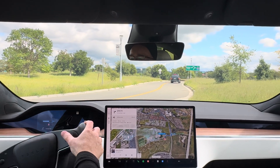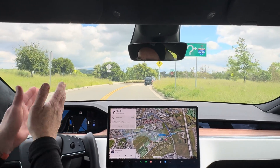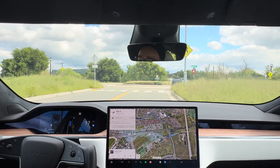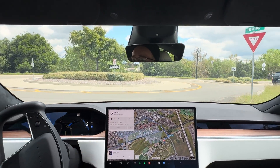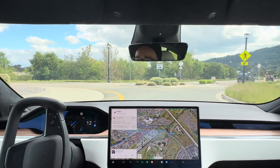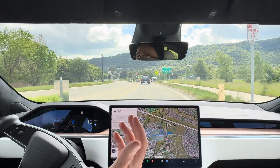Okay, there we go. So we're in full self-driving now. We're going to hit a roundabout right away — we are supposed to take the first exit. It went right into the roundabout and did take the first exit. It did that like a champ.